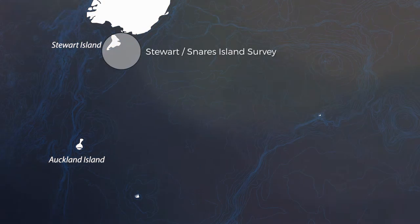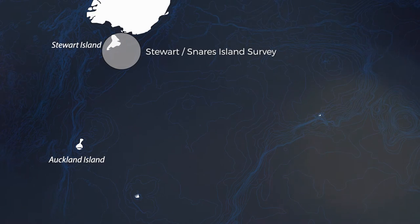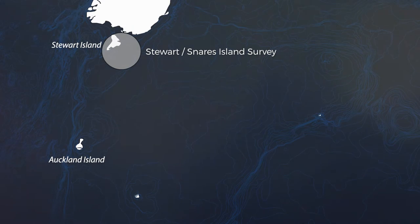From there we worked our way up to Stewart Island and surveyed some of the shelf and slope around the Snares as well, which is a different sort of experience because we're really close to the island there. I'd never been to Stewart Island so I got a good view and decided I wanted to go back.